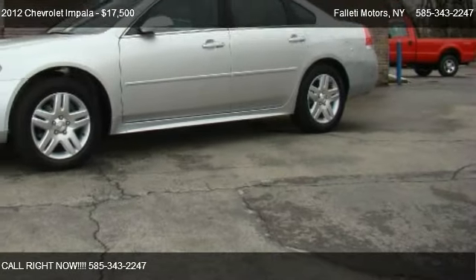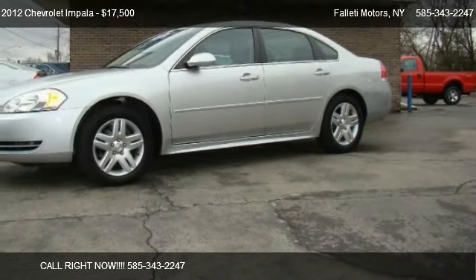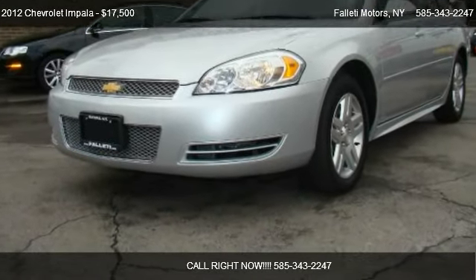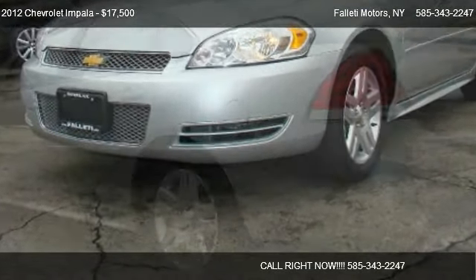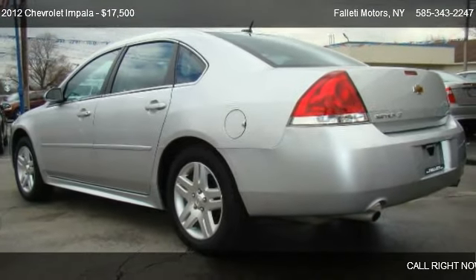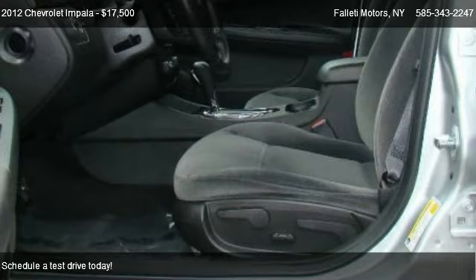This 2012 Chevrolet Impala is offered by Falleti Motors. Priced at $17,500, this Impala is ready to sell.